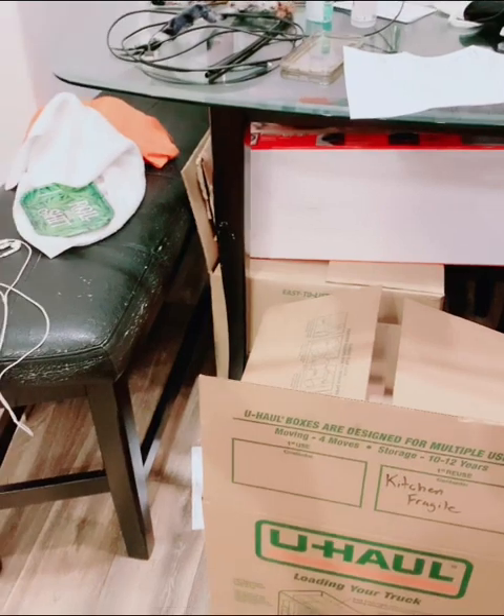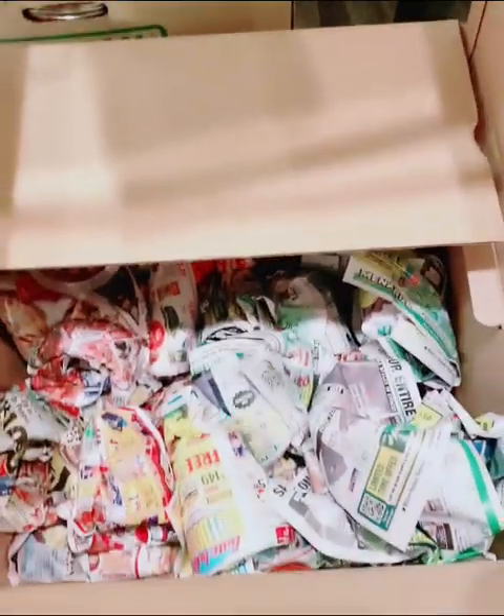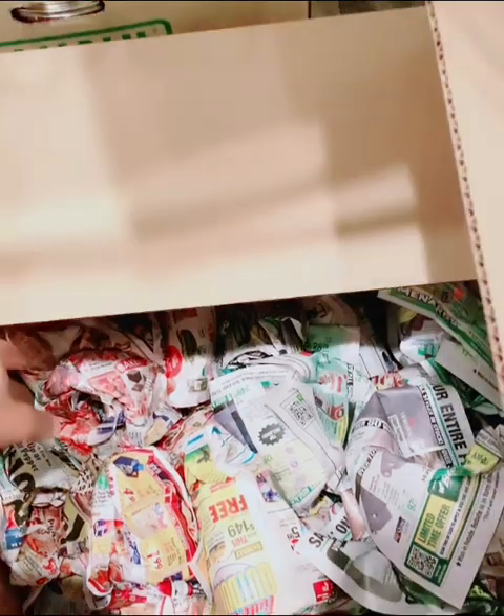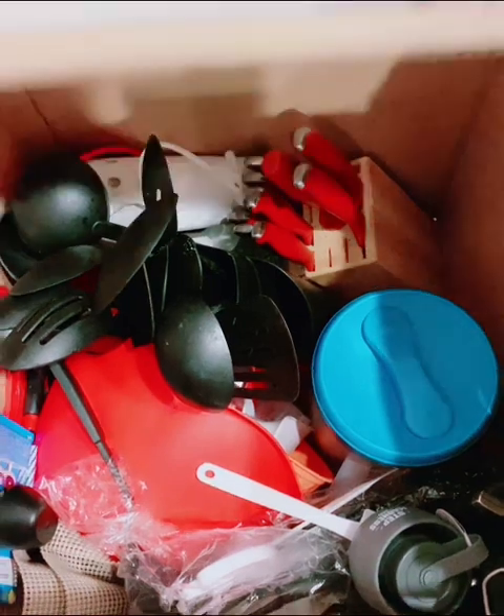Over here is my desk area — it's a hot mess, guys, just don't mind all this. I had to create messes in order to pack all this stuff. These are dishes too. Over here we have some office stuff and boxes, including an empty box. You guys will not believe how many kitchen boxes I had to do — I have like four or five kitchen boxes. Then over here this area is all empty.